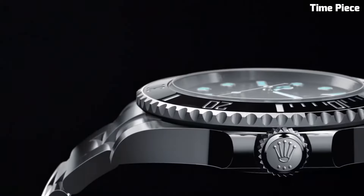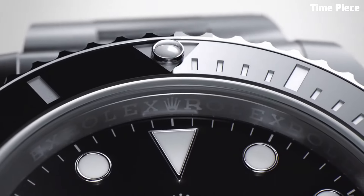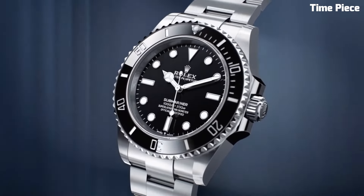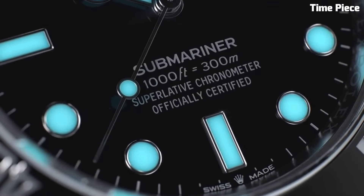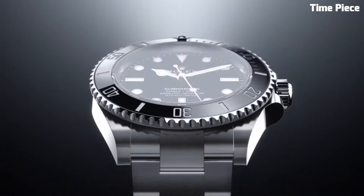Water-resistant to remarkable depths, the Submariner is more than just a diving tool — it's a statement of resilience and prestige. Its enduring popularity cements its status as a horological legend, embodying the essence of Rolex's commitment to excellence in watchmaking and its deep-seated connection to the world of exploration.